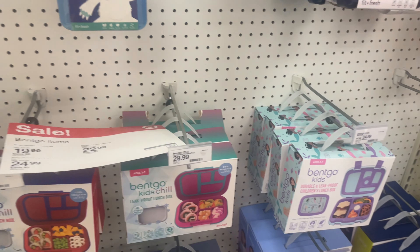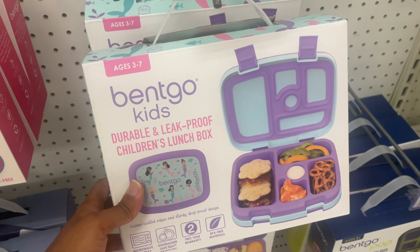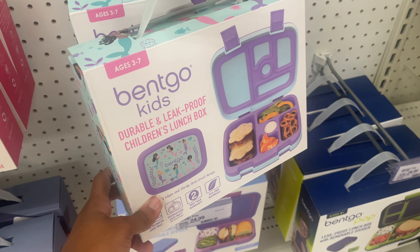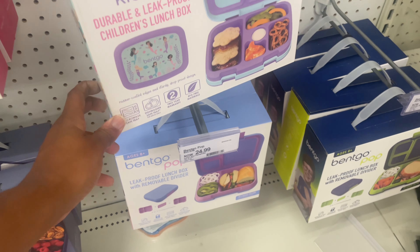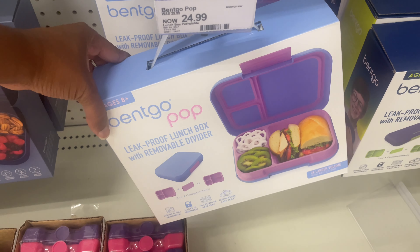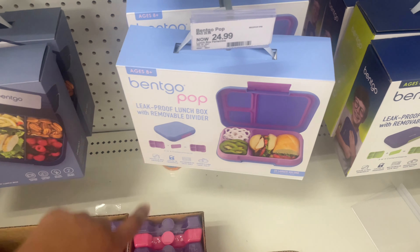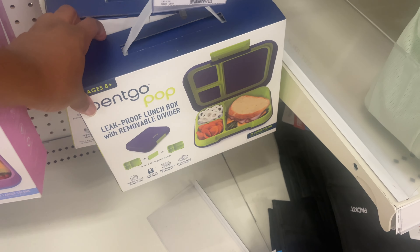They also have this Benko lunch box for ages 3 to 7 — durable and leak-proof. This one is really cute, like the little mermaids, and then they have a plain one too. This one is a little different style, aimed for ages 8 and up — they have that in purple, and also in blue and green.